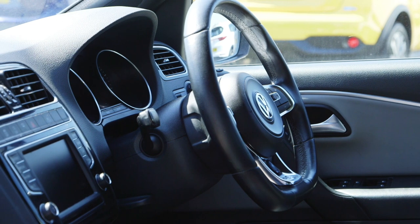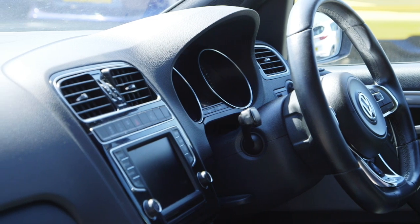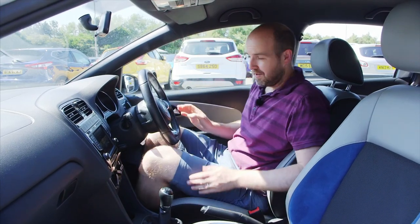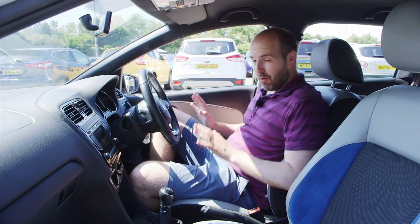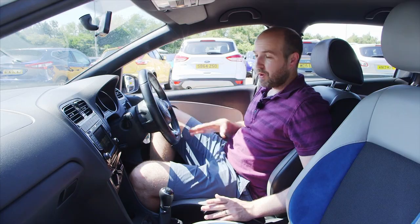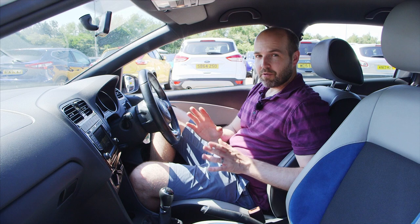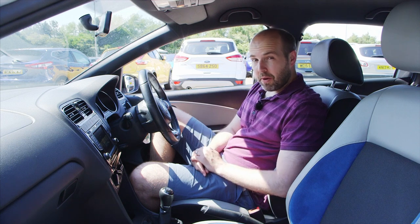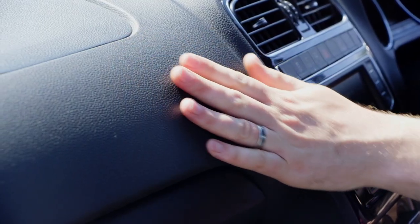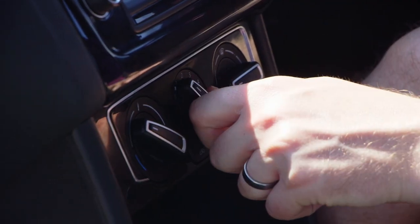Where the Polo does move ahead of rivals is in the polished feel of its interior — think of it as a Golf on a slightly smaller scale and you won't be far off. All Polos built after the 2014 facelift come with a touchscreen as standard, unless you go for the basic S model. Before that point, for a pre-facelift car, you need to pick a higher spec version if you want the touchscreen. No matter what Polo you opt for, you get a really nicely finished dash — it feels very solid, looks classy, and the controls are all very simple and logical to use.